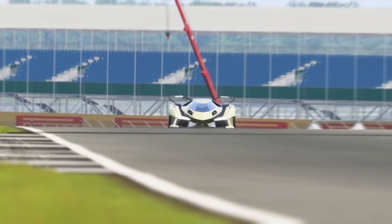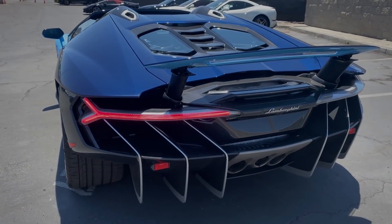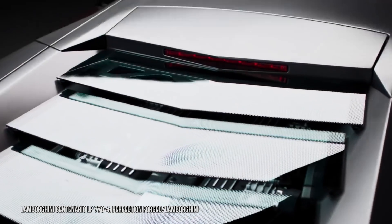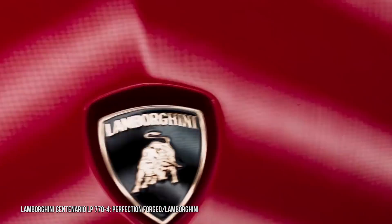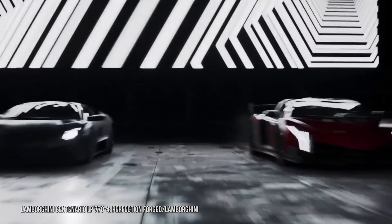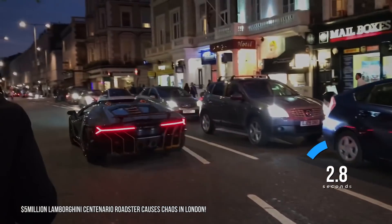The Centenario won't easily be outshined by its hybrid stablemate. In addition to a 19-horsepower bump that the V12 received moving from the Aventador, the Centenario also benefits from an almost Lotus-like application of adding lightness. Carbon fiber is liberally applied to the tub as well as the body, giving it a 700-pound advantage over Lamborghini's production hypercar. That combination of power and lightness makes the Centenario remarkably quick — 0 to 100 kilometers, or 62 miles per hour, in a howling 2.8 seconds.